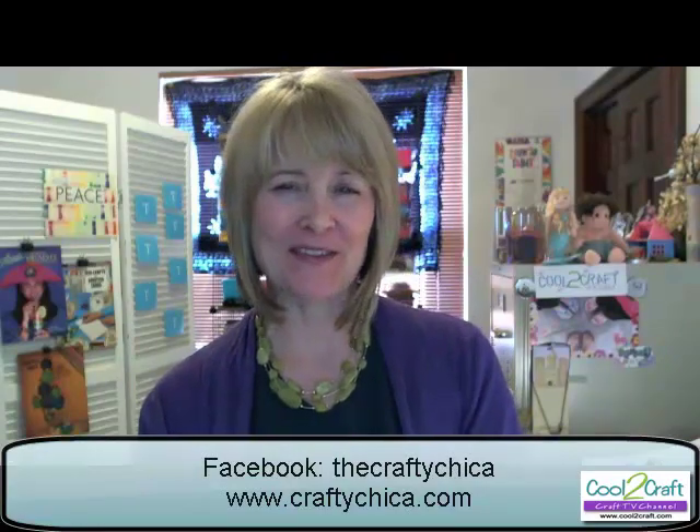Oh, my gosh. I love, love, love those purses, Kathy. They're amazing. I can't wait to try that. Please join me in sending Kathy congratulations on her new novel. Head on over to her Facebook fan page or her website, say hi to her, and be sure to tell her that Cool2Craft sent you.